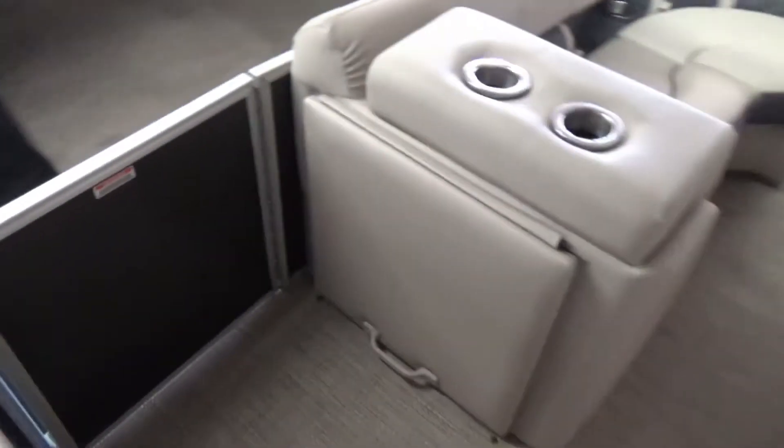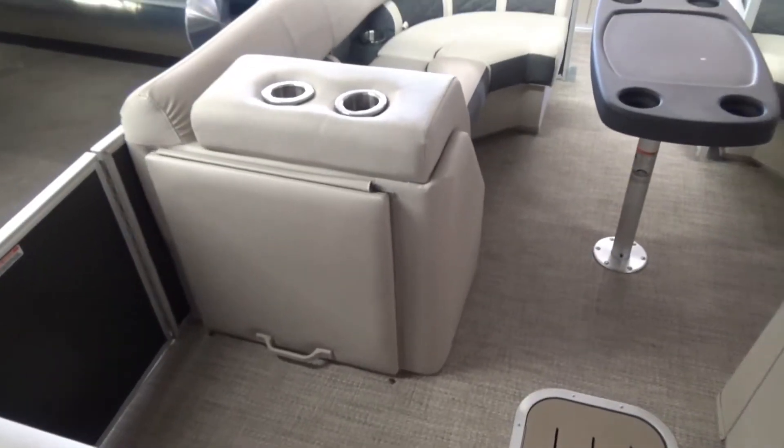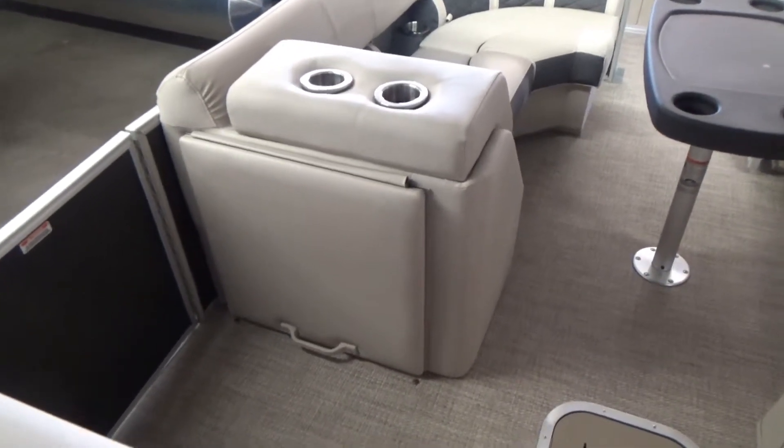The boat also has a privacy chase on it. It's right here — this flips up, has a privacy curtain and a porta-potty in it, so you do have the ability to have a restroom on the boat.